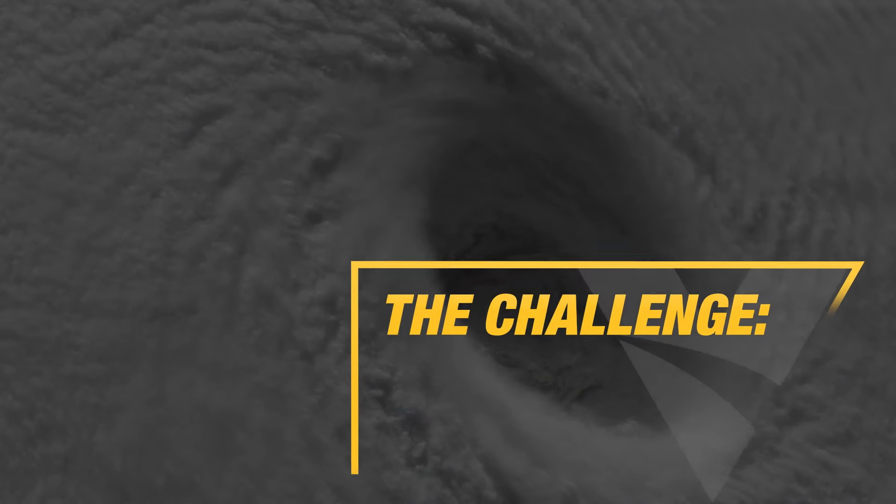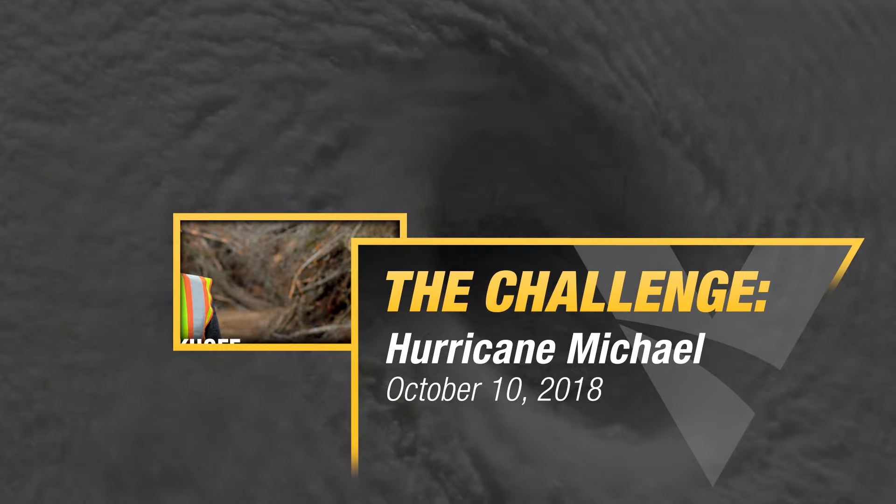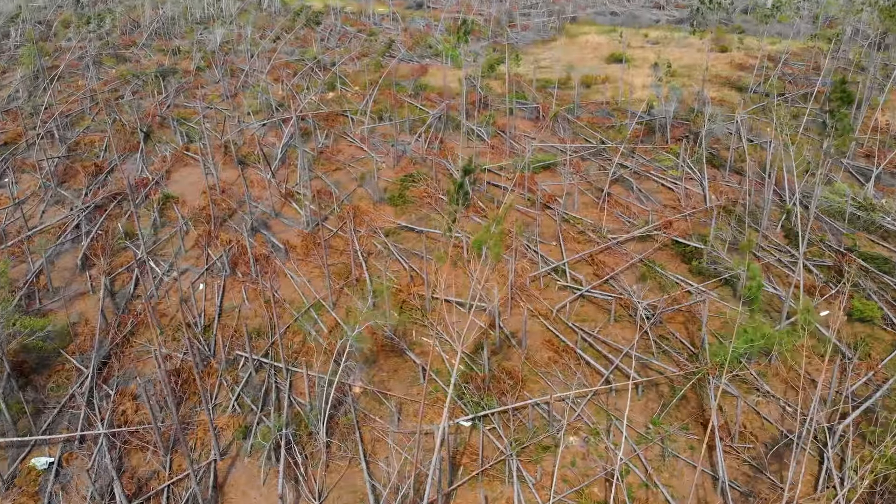When these storms come through, whether it's a hurricane or a tornado, it's major damage to that area. A lot of trees are down, a lot of utility structure damage.